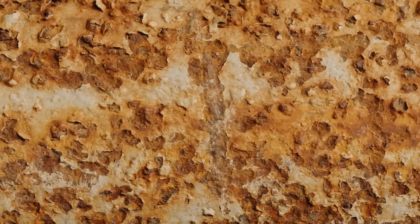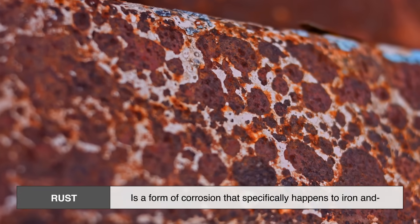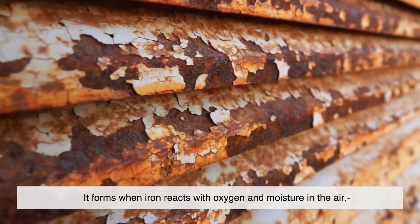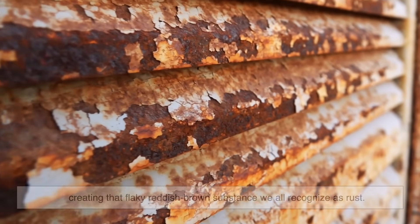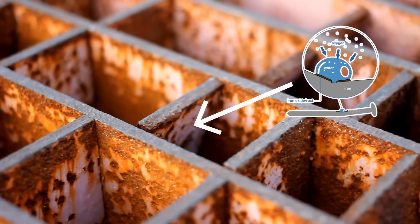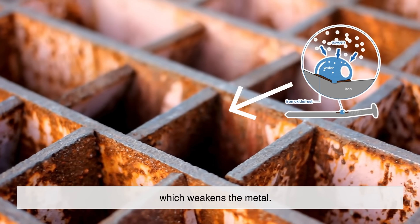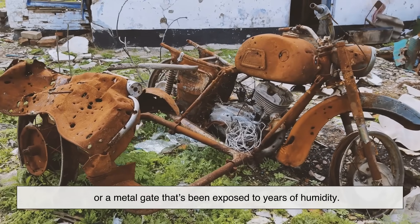Before we talk about coins, let's first talk about what rust actually is. Rust is a form of corrosion that specifically happens to iron and materials that contain iron, like steel. It forms when iron reacts with oxygen and moisture in the air, creating that flaky reddish-brown substance we all recognize as rust. The iron atoms bond with oxygen and water molecules, forming iron oxide, which weakens the metal. Think of an old bicycle left in the rain, or a metal gate exposed to years of humidity.